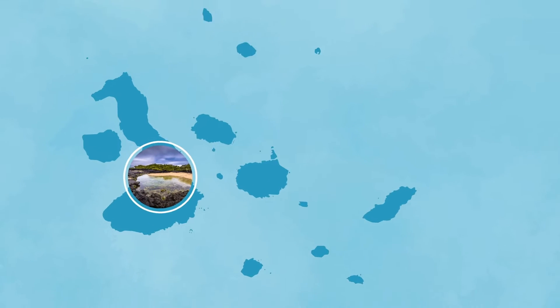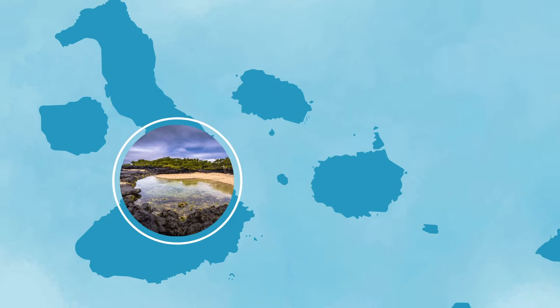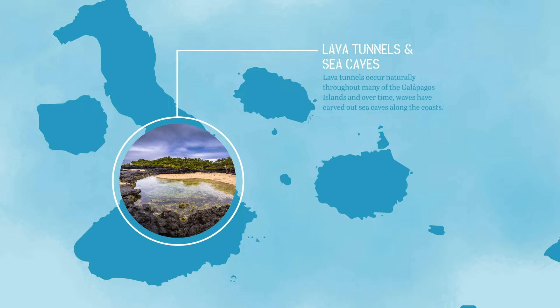Lava tunnels occur naturally throughout many of the Galapagos Islands, and over time, waves have carved out sea caves along the coast of many of the older islands.